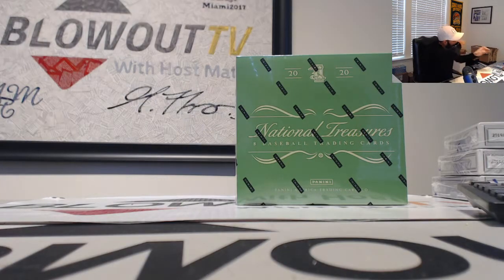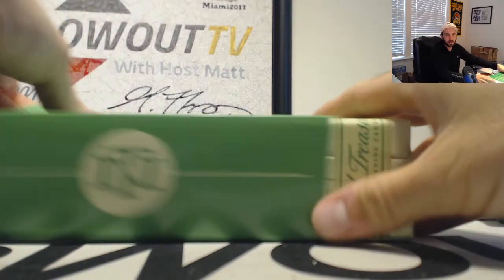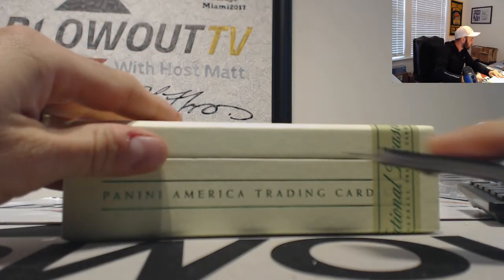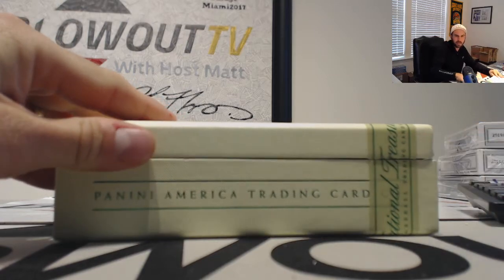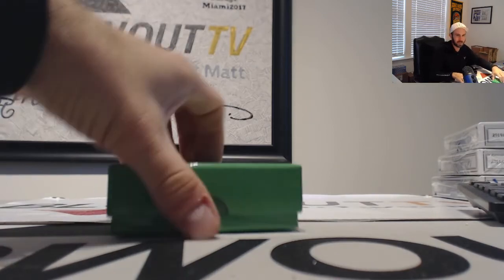Decent box right there. Let's send the six-way auto — that was a cool piece. Nike's got the Blue Jays, the Marlins. He's got two of them at least, so he's got three of them. He's got the Orioles too.